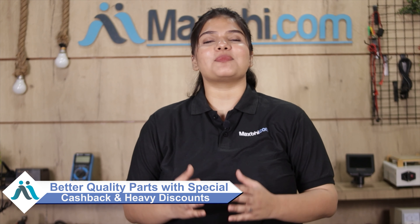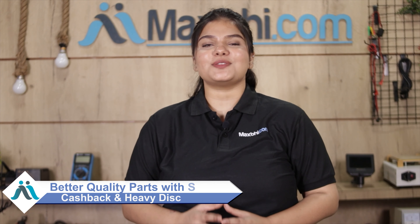MaxBee.com has delivered to thousands of happy customers across India for all your phone parts needs. So don't wait — order now and take advantage of special cashback offers and heavy discounts available on our website.